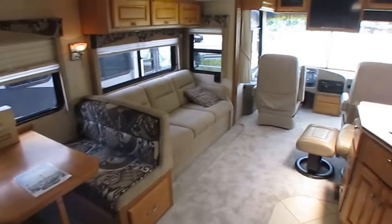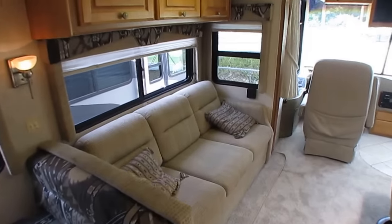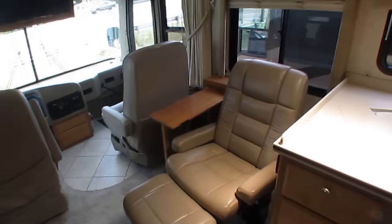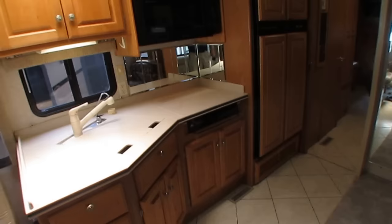Going back to what I said earlier, don't make your decision based on what I tell you in my video. Come out, look at this motor home. Come out and drive it. Then decide if you want to do option A or B.